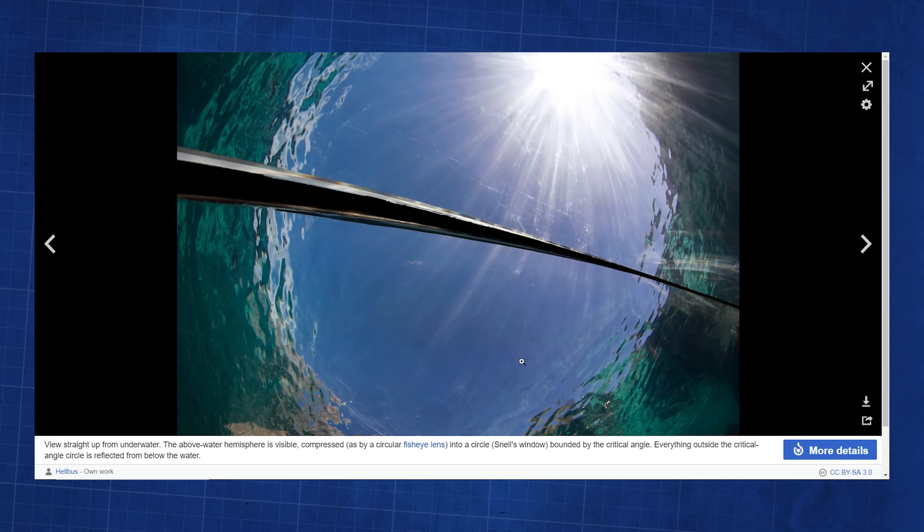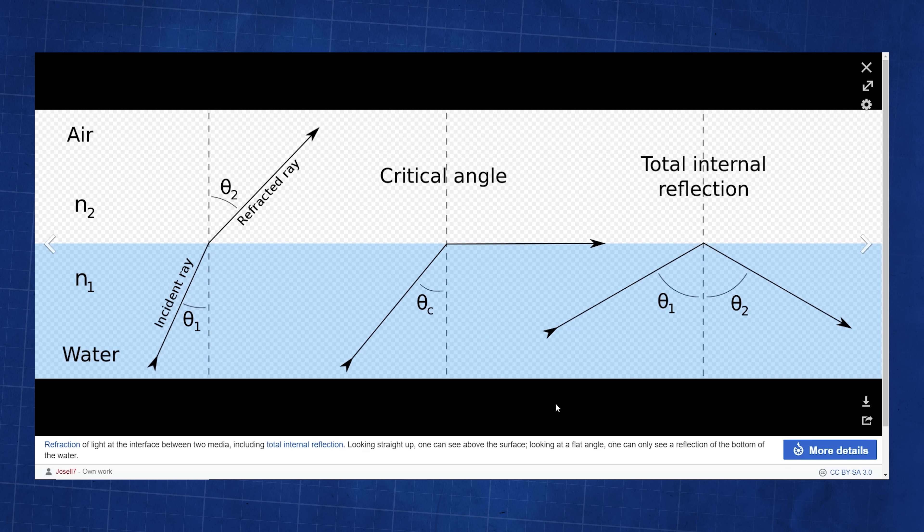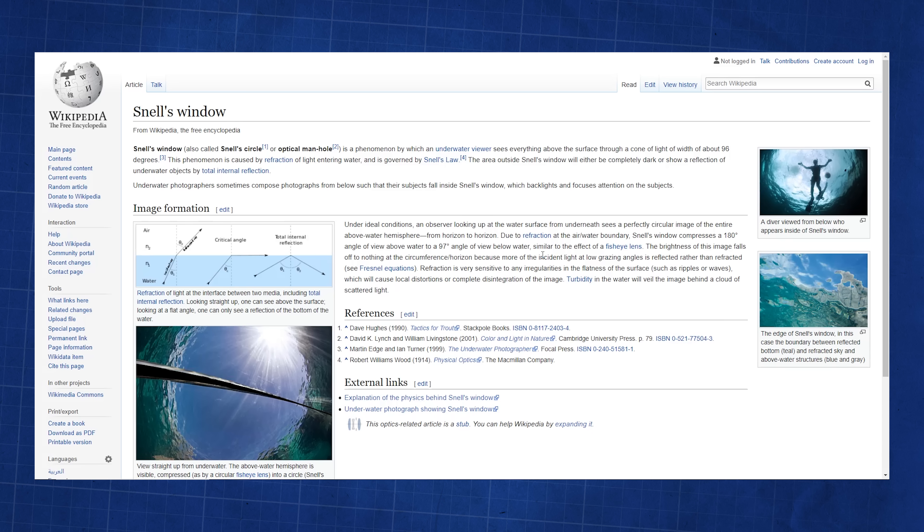There's a thing called Snell's window. Do you know about Snell's window? If you're scuba diving, for example, and you're in the water and you look up, you can see the sun, but you can only see it at a certain angle. So there's this window right above you where you can see the light coming through, but beyond that the light reflects out. What Trent's demonstrating has to do with the index of refraction of water.